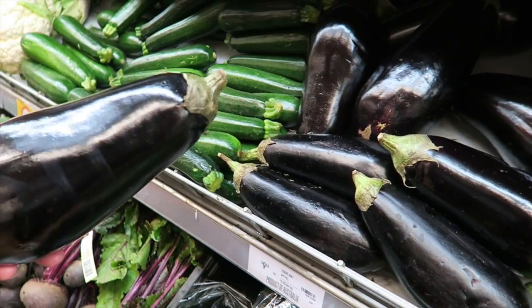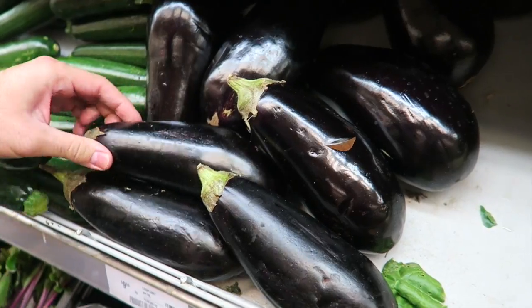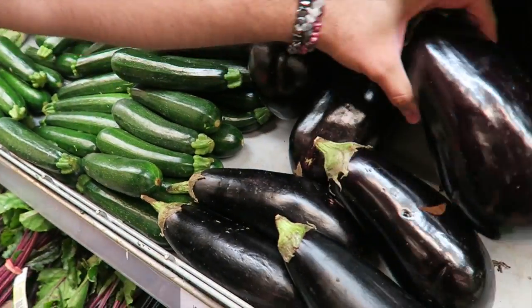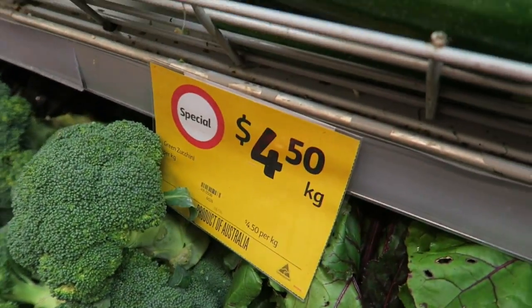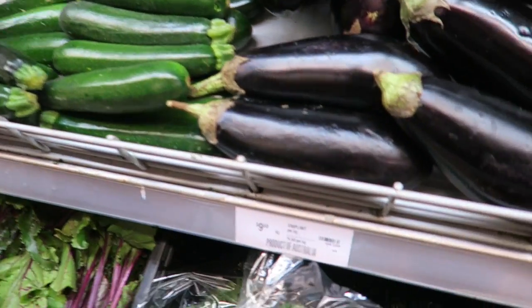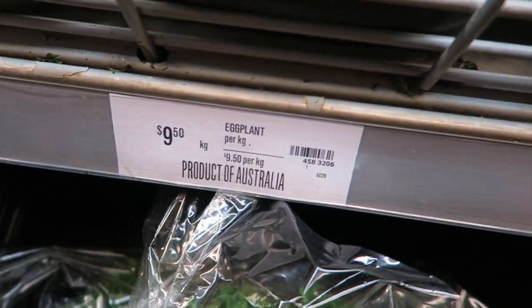So we have our eggplant and our zucchini. I'll get a couple small ones - small ones make it easier to cut. Ooh, check it out, zucchini is on special today! I can't believe how expensive eggplant is here in Australia - eggplant is not that expensive in America. We'll get six of these.